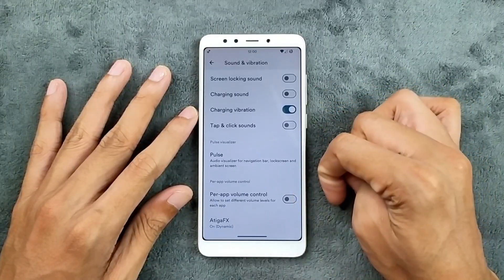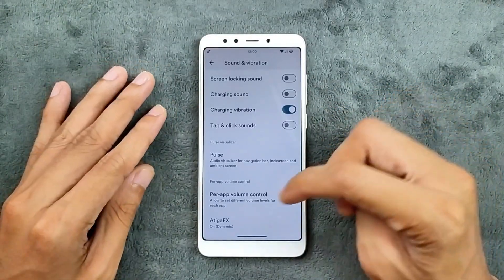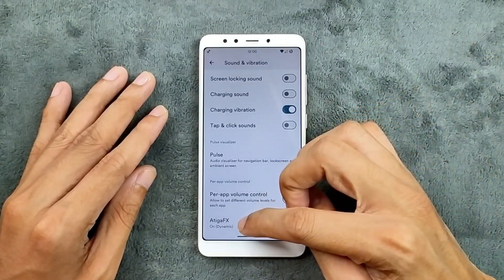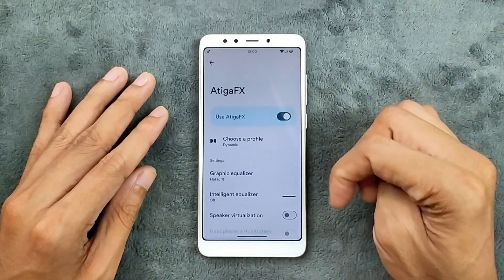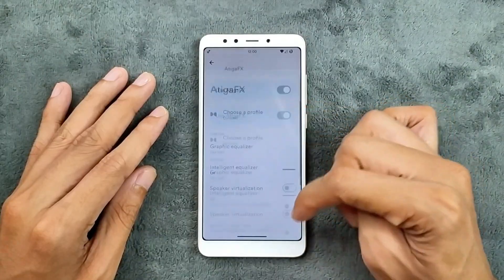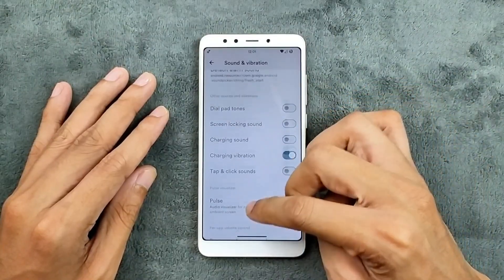We do get per-app volume control, and for sound effects we get Atiga effects, as you can see here. It is in default mode right now — I did not change anything, so you can customize it to your liking.